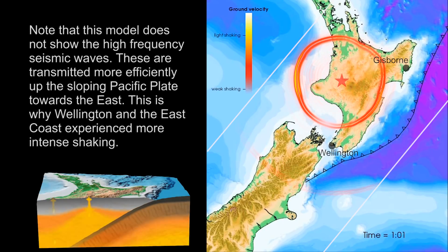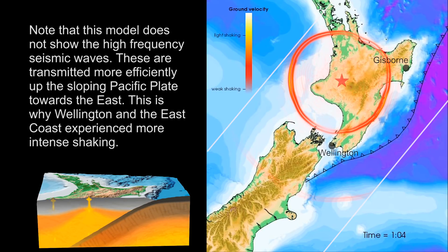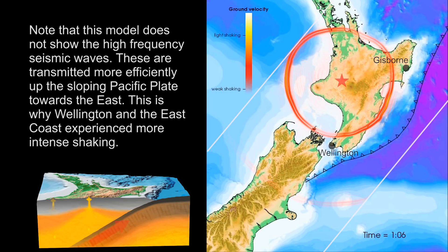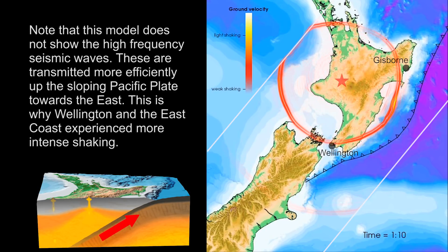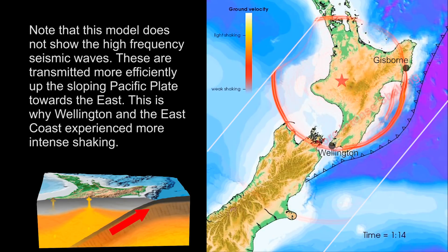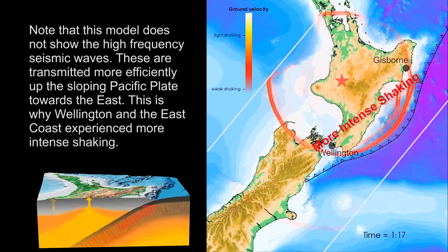Note that this model does not show the high frequency seismic waves. These are transmitted more efficiently up the sloping Pacific plate towards the east. This is why Wellington and the east coast experienced more intense shaking.